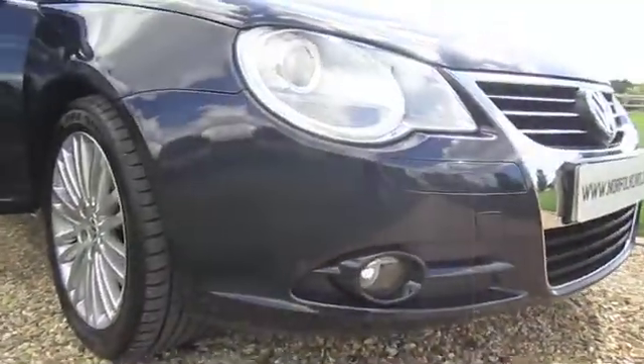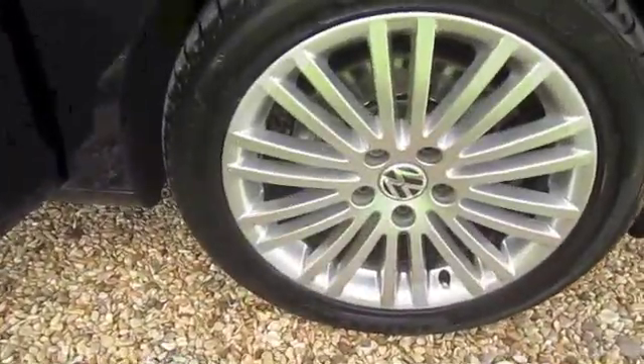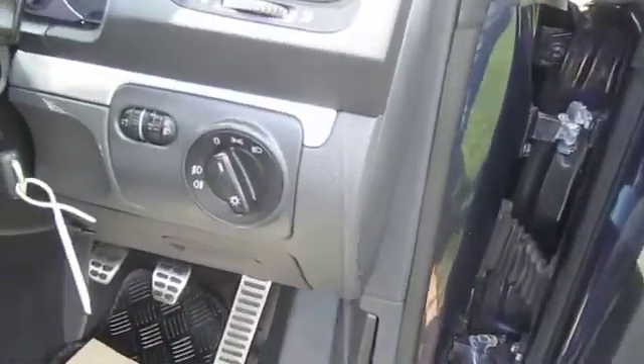It has the front fog lights. Alloy wheels are all in good condition. There's electric windows all round, along with electric heated wing mirrors.